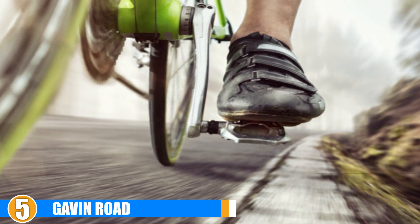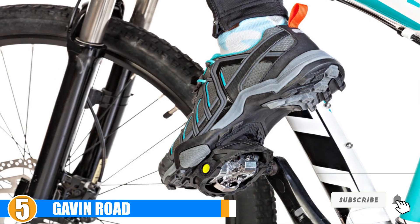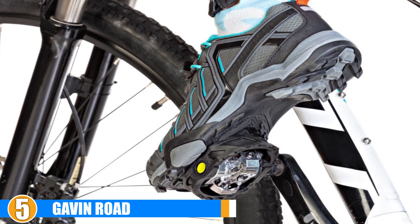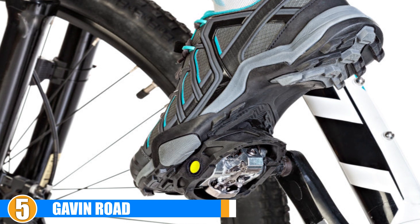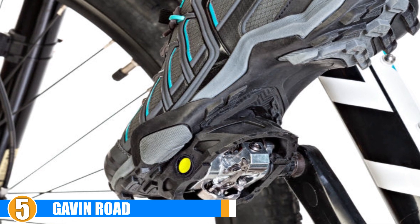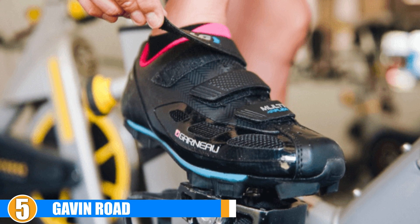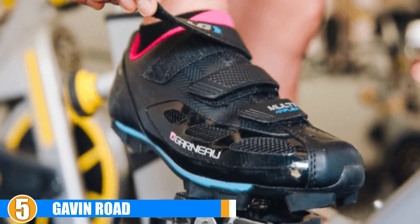Staying cool, dry and comfortable is critical during spin class. The mesh upper of the Gavin Road ensures you are still feeling fresh right at the end of the class. The shoe's breathability will help prevent foot conditions such as athlete's foot. The adjustable velcro straps on the Gavin Road ensure the sneaker fits like a glove. A poorly fitted shoe can lead to blisters and can cause foot pain that keeps you off your bike. For the price point that the Gavin Road retails for, it is a great value for anyone who enjoys spinning.